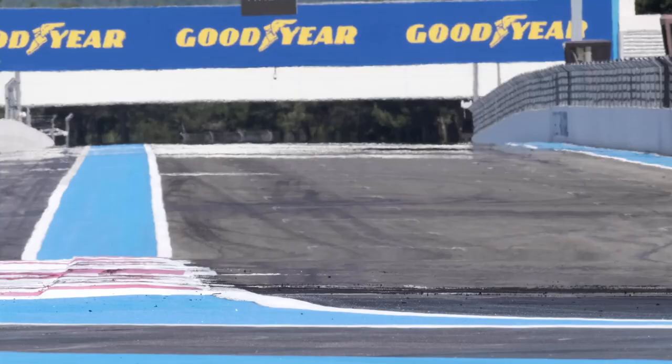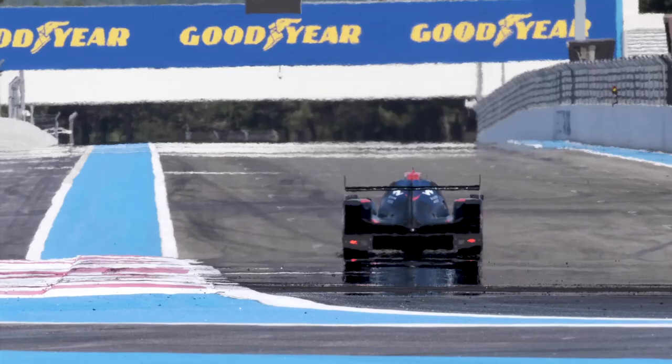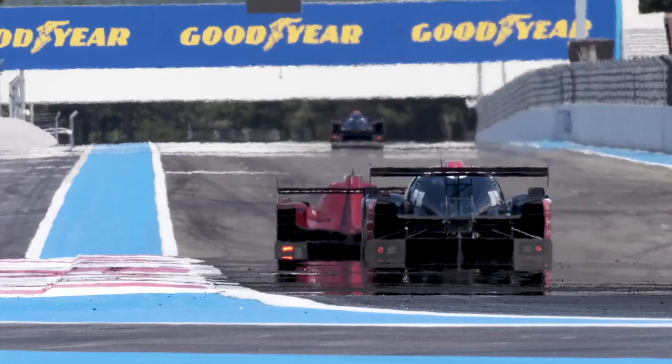How much time have you had in the ORECA 07 before this week? The three of us tested in Bahrain for the first time in the LMP2 car last year. Then Catherine and I had a test in Alcañiz — two days — so Sophia has a little bit less track time. We'll make up for it in the prologue, but we're very excited to start the season.